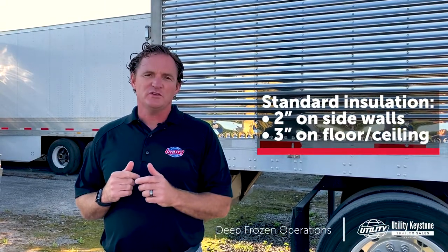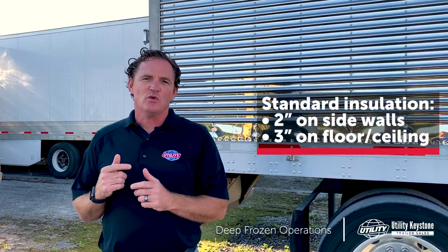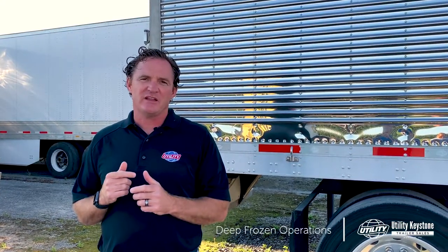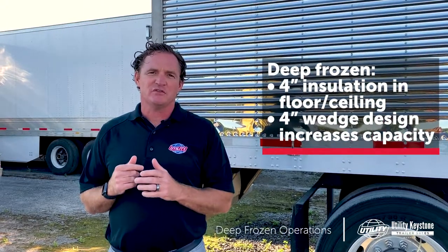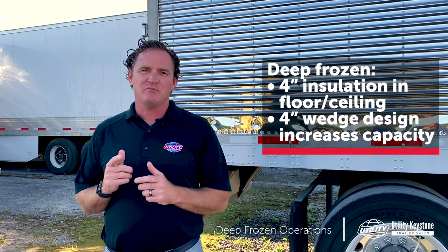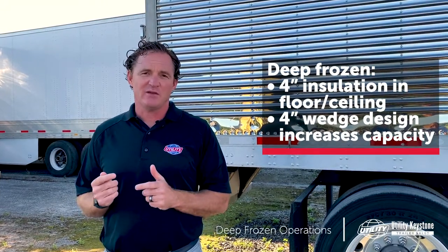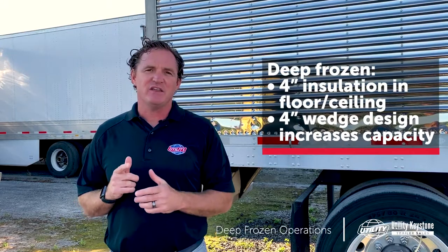A standard trailer is built with 2 inches on the sidewalls, 3 inches in the floor, and 3 inches in the ceiling. To go with a deep frozen application, we need to increase that insulation factor so that you can haul minus 20 and below. We're going to add 4 inches of roof and 4 inches of floor insulation, and consider a 4-inch wedge, which will allow you to maintain standard dimensions of 97 and a quarter inches sidewall to sidewall and 105 inches from floor to ceiling.